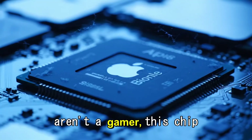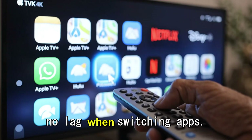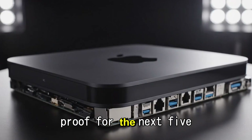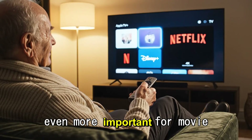Even if you aren't a gamer, this chip matters. It means the interface will be instant — no loading spinners, no lag when switching apps. It means the device will be future-proof for the next five years of updates. But there is a hidden feature in the A17 Pro that is even more important for movie lovers.